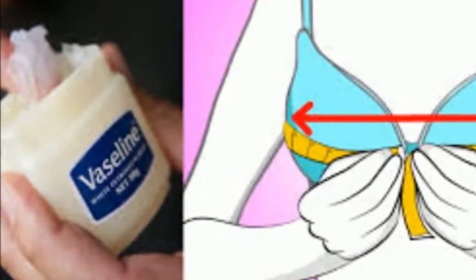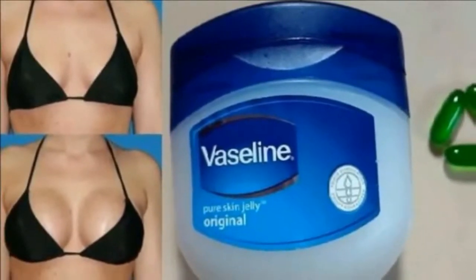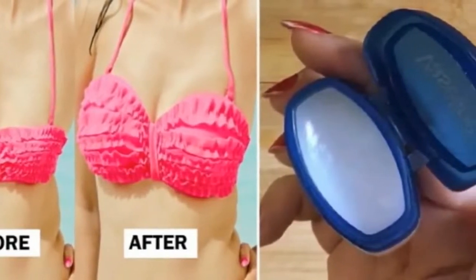2. Soften dry and cracked elbows. 3. Dry cuticles — store a mini Vaseline container in your purse and use it for emergency dry cuticle moments.